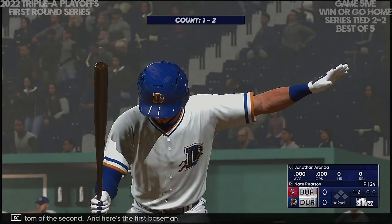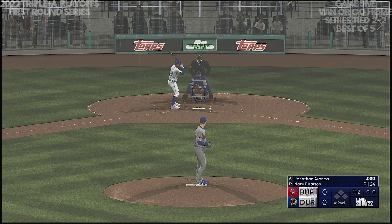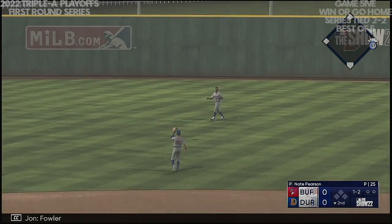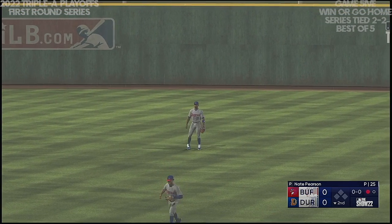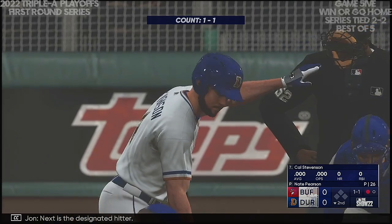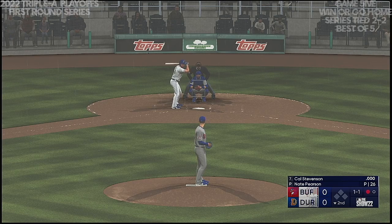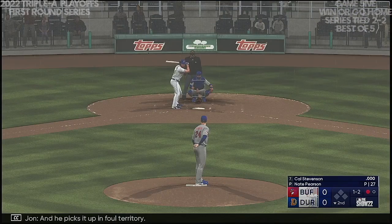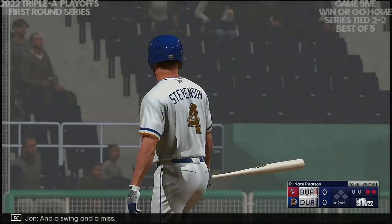Bottom of the second. Here's the first baseman, number 62. The pitch — lifted in the air, right center field. Fowler settles under it — one away. Next is the designated hitter, number four. Kicks and fires — and a bunt towards third. He picks it up in foul territory. The one-two — swing and a miss. Two away.